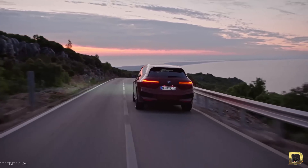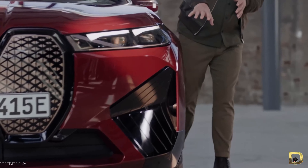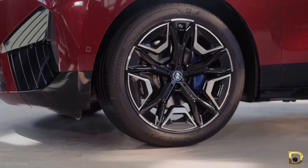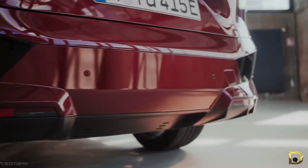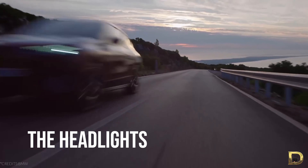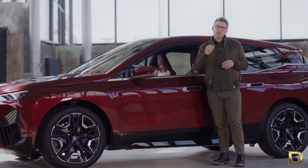But when BMW unveiled its iX concept in late 2018, I almost didn't know how to react. The concept pictures were so shockingly vulgar that I simply couldn't imagine a car that looks anything remotely similar to the concept being put into production. It wasn't necessarily ugly in my opinion, though there were a ton of people that called the iX concept disgusting. It's just that the shape, the lines, the headlights, and even the kidney grille don't look like anything BMW has ever designed before.